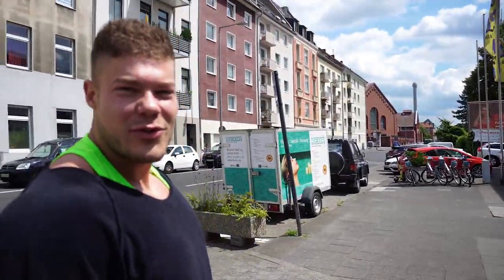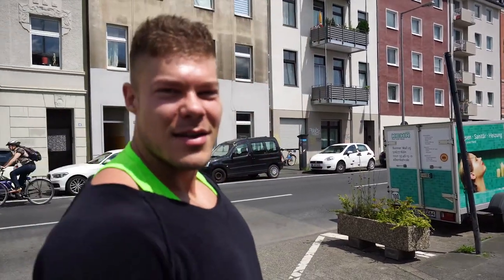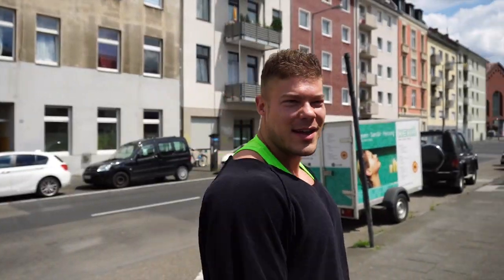Alright guys, we are going to train at Muscle Gym in Köln or Cologne — whatever you want to call it — and have an awesome chest workout. This is a gym where all the IFBB pros go to train after the FIBO.